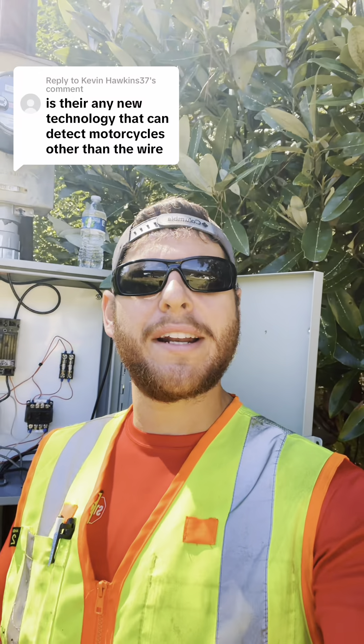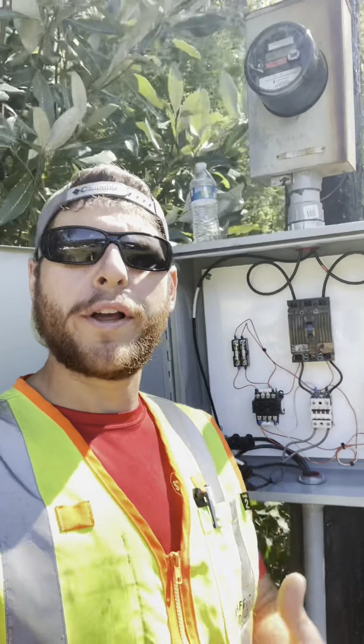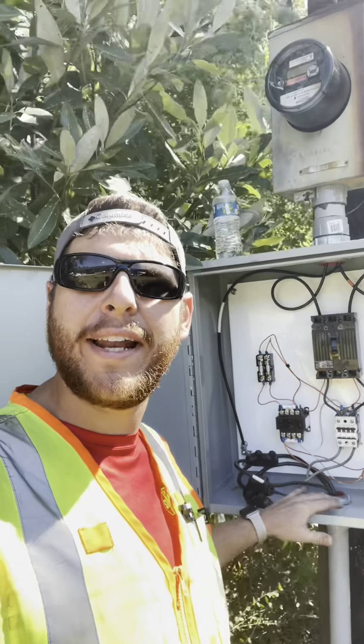Kevin wants to know if there's any new technology that can detect motorcycles other than the wire in the ground — we call those inductive loops. Right now I'm working on a disconnect panel for some lighting that we have out here on a bridge.